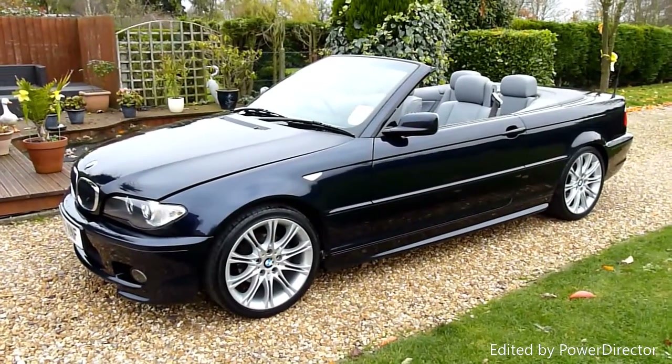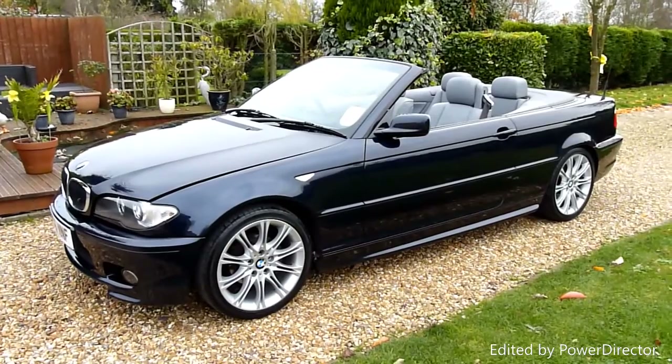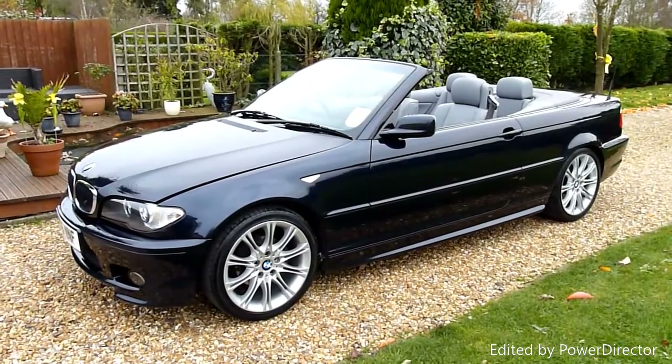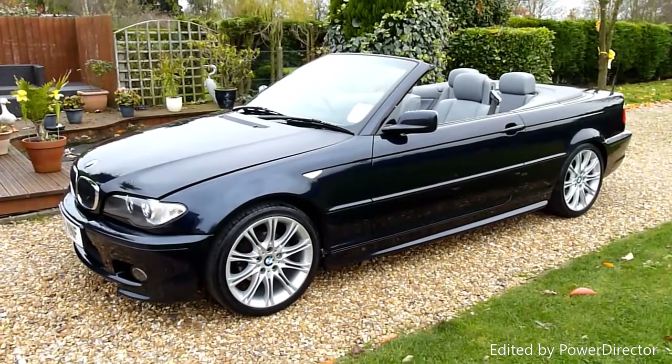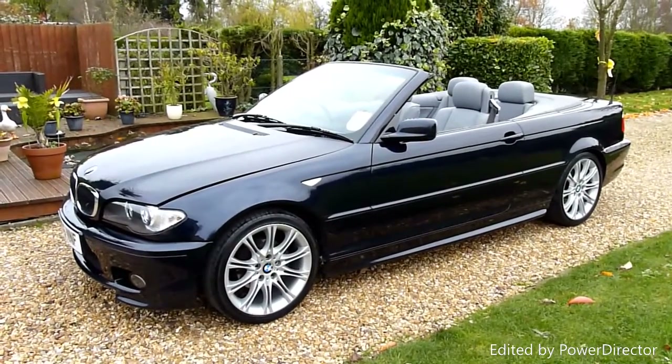Hello and welcome to SDSC Specialist Cars. This is our video review of our 2006 BMW 318 CI Convertible M Sport. She's just come in to us and she's absolutely beautiful — and I mean beautiful.